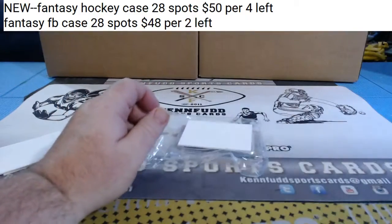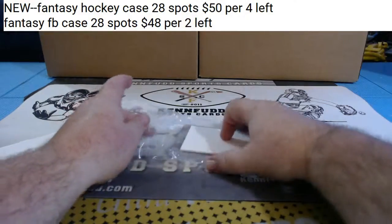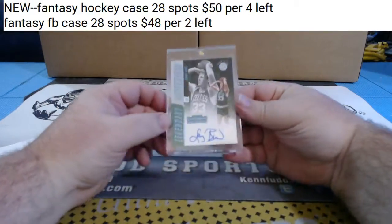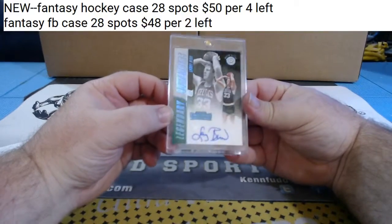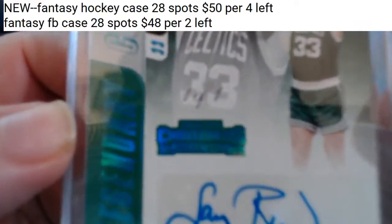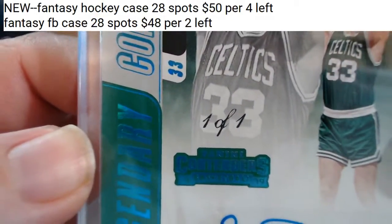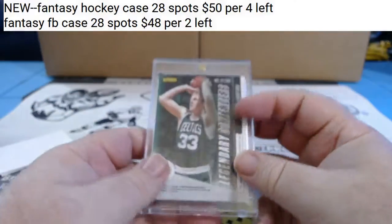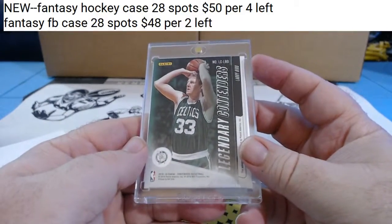Adrien hits a Kemba Walker and a Dwayne Bacon out of one of the packs - how lucky can one guy be? And for the Celtics - one-of-one Legendary Contenders, Larry Bird, one-of-one Legendary Contenders for the Celtics. So two one-of-ones: a Mailman and a Larry Bird.